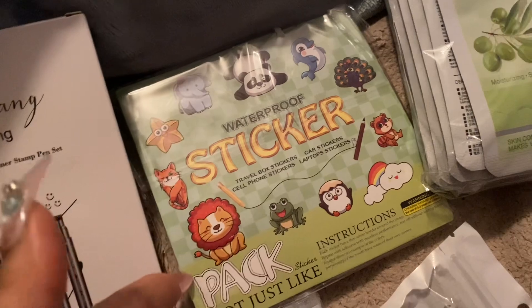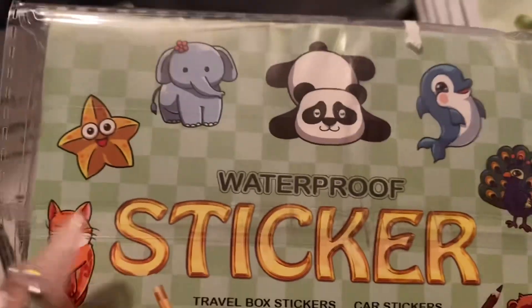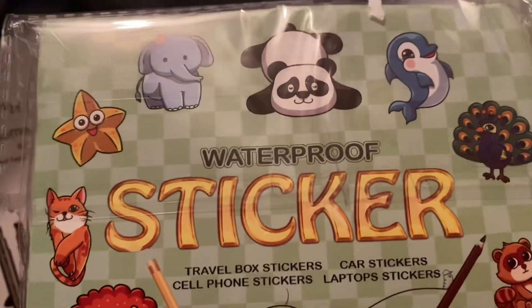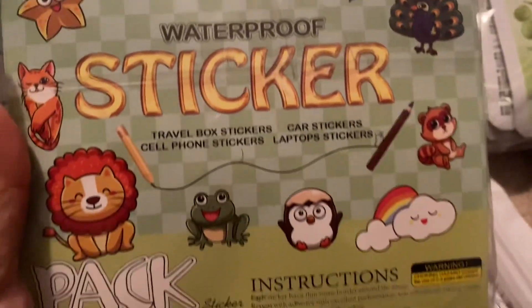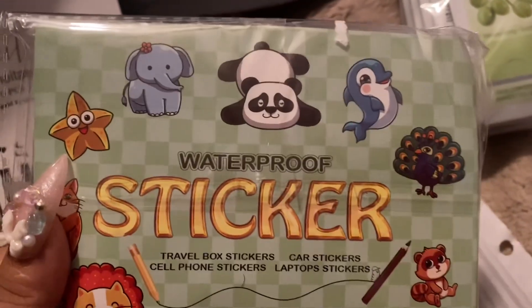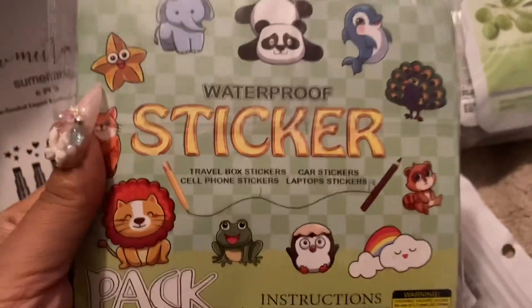And then this is supposed to be 200 waterproof stickers, so my kids can put them on their things. I've noticed their older stickers that they put on their water bottles to decorate them are half faded, so I got them waterproof stickers.